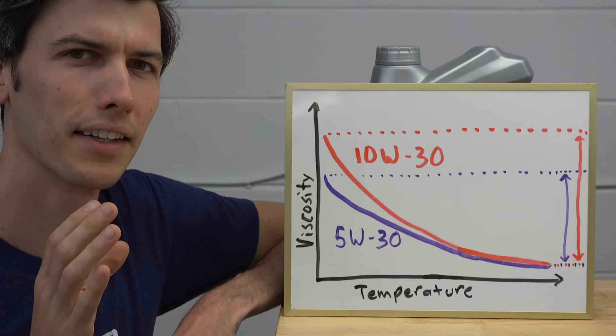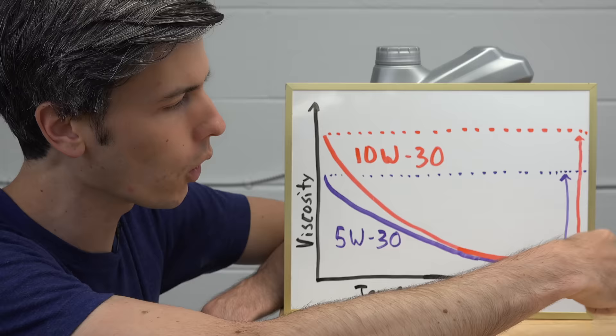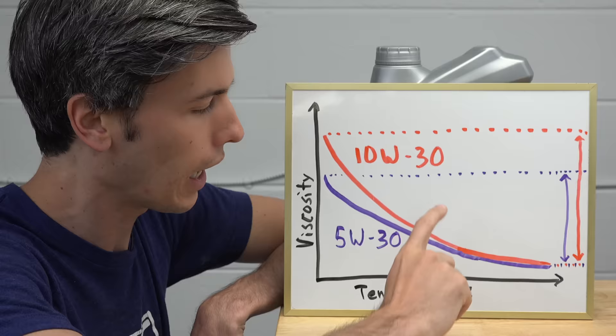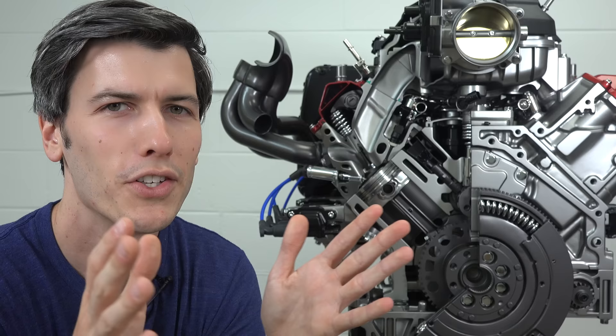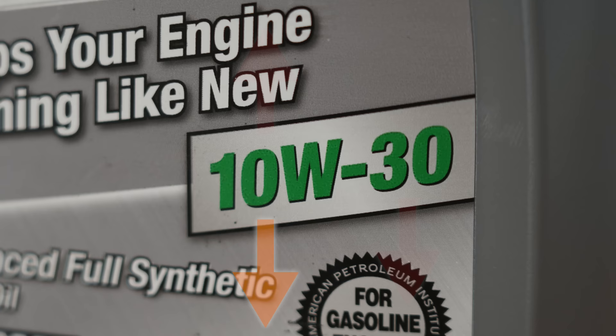What if you went lower with the first number? Say your car recommends a 10W30 and instead you put a 5W30 in it. The 5W30 viscosity range falls entirely within the 10W30 range, so the engine wouldn't be seeing a viscosity it hasn't seen before. But if you went the opposite direction — your car recommends a 5W30 and you put a 10W30 in it — at cold temperatures it's going to see a much thicker oil, and you could run into cold cranking and oil pumping problems. So the definitive rule: use what the manufacturer recommends. Going lower on the hot rating or higher on the cold rating can cause problems; going lower on the cold rating or higher on the hot rating is less risky.